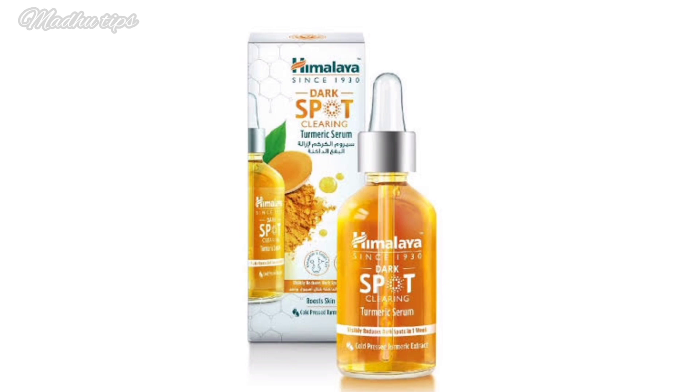This product uses clean ingredients. Turmeric extract provides anti-inflammatory and antioxidant properties, which help reduce dark spots. It also works to even out and improve skin tone.